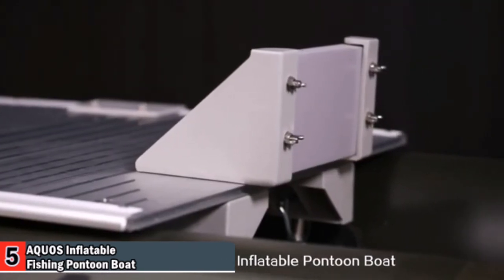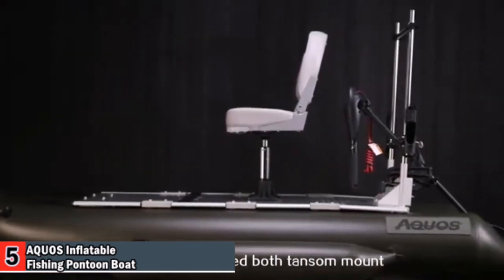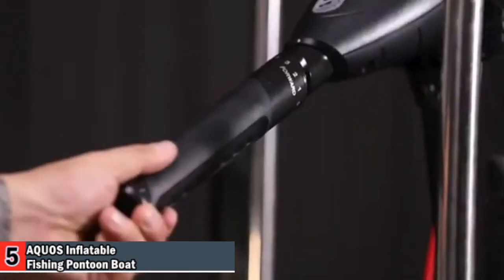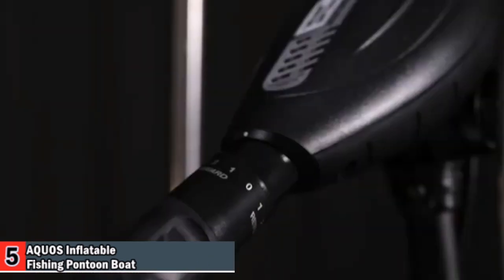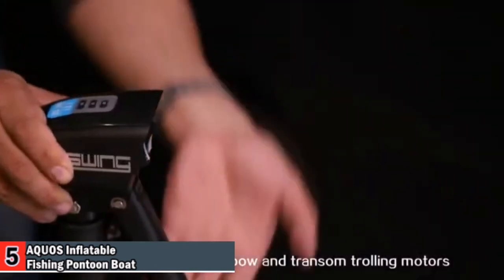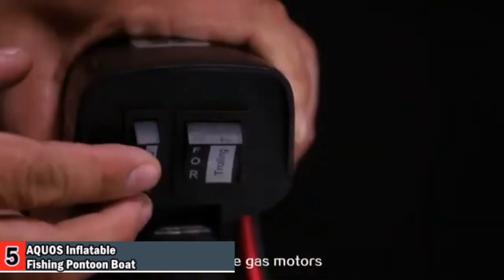The Aquos PF Fish Me inflatable pontoon boat can be assembled with a transom mount 55-pound trolling motor, and it can accommodate both bow and transom trolling motors, even gas motors.